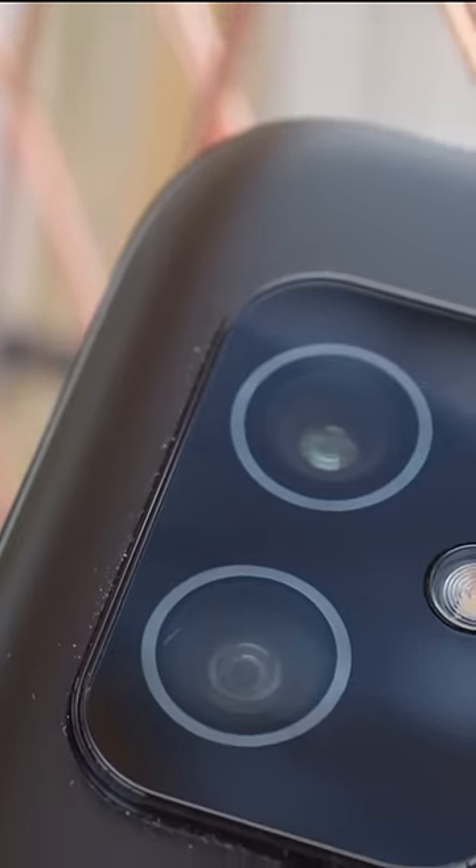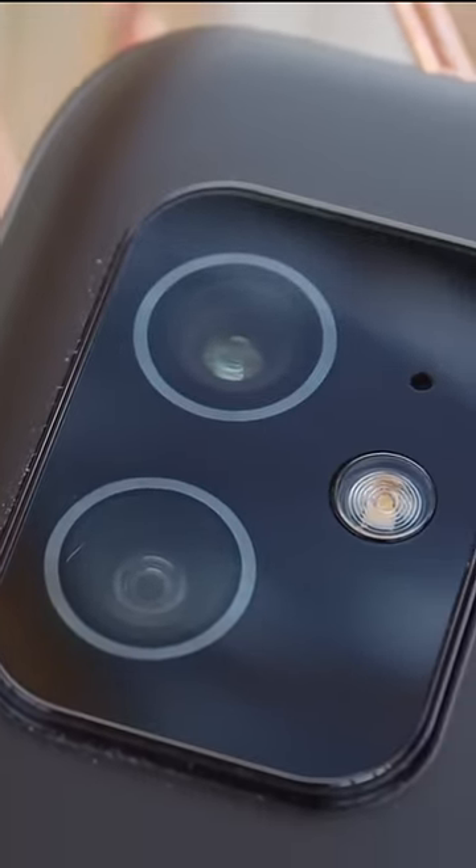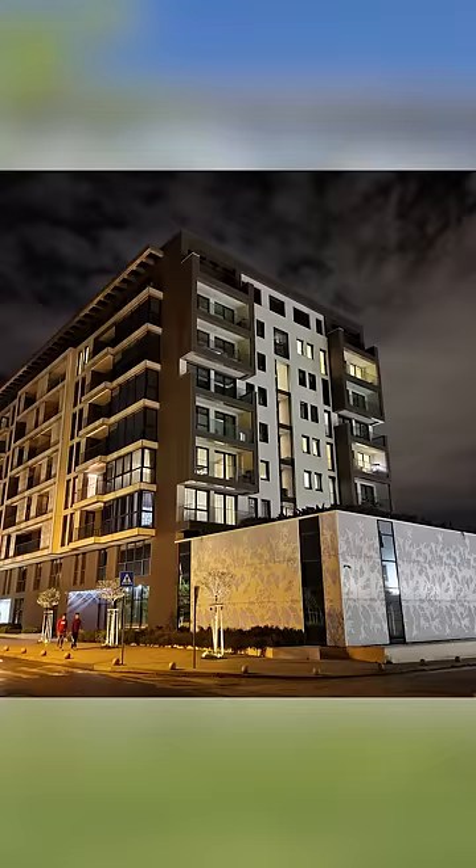There are two cameras here: a 64MP main camera with OIS and a 12MP ultrawide. Camera quality is impressive both during the day and at night.